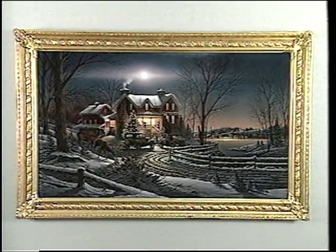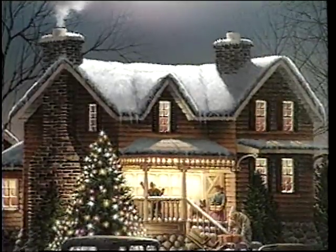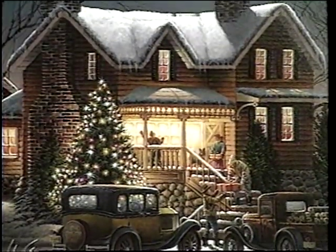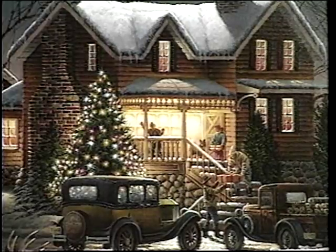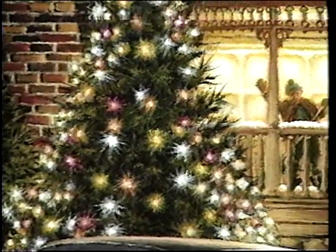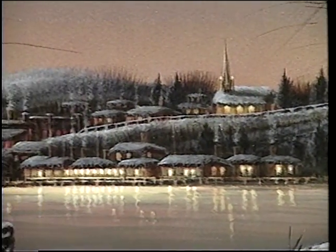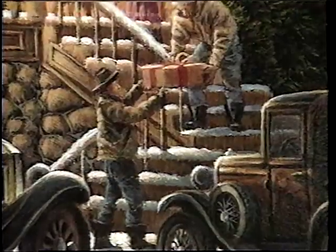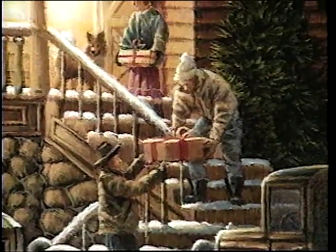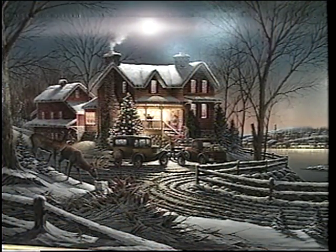The seventh one in the series, Crown Thy Good with Brotherhood — that was an interesting one to do because I love doing night scenes. There's a good chance for a pre-Christmas, holiday wintertime type scene. It's moonlit but also lit by the house lights, which gives you a challenge with dual lighting. The town's all lit up in the background, so it's an early evening scene. They're busy getting presents into the house, and in the foreground are your deer — that's the touch of wildlife.